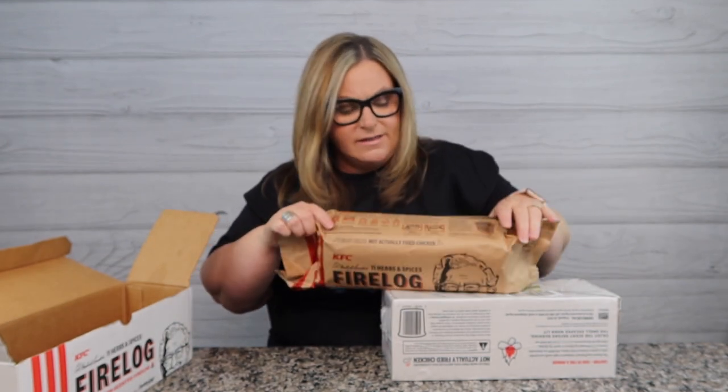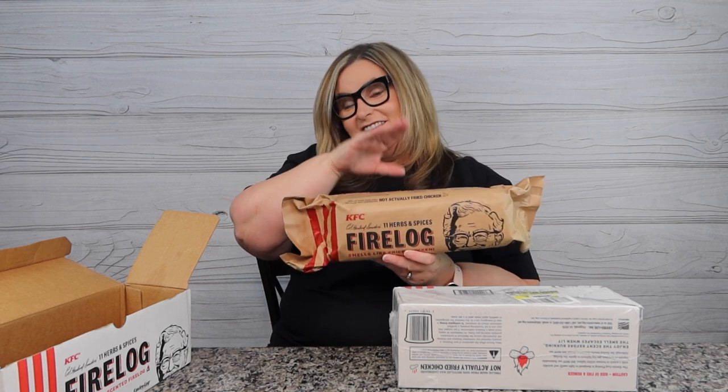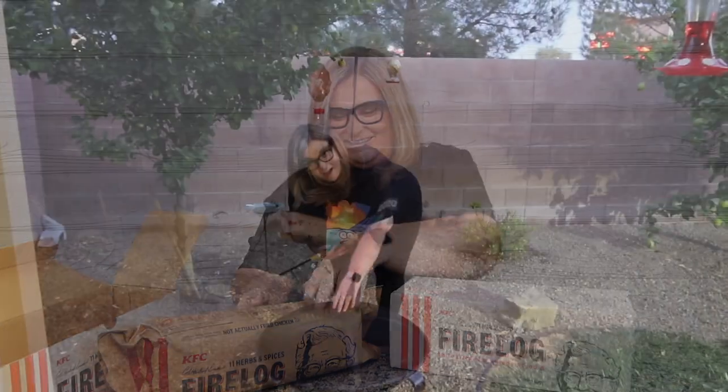There's even a little figure that tells me how to do it. I think what we need to do is go start our own dumpster fire of KFC logs outside — smells like fried chicken, finger-licking good! It says you can burn one or two at a time; we're just going to burn the one. This second one might become a Secret Santa gift, or at this rate, maybe even a collector's item. If you want one, go to walmart.com right after watching this video.